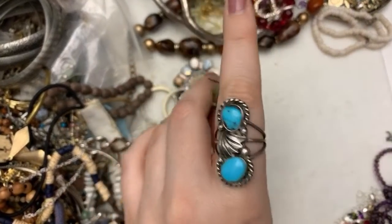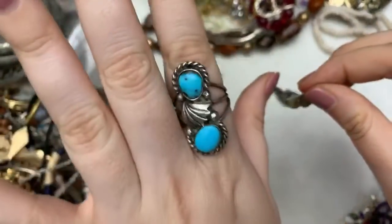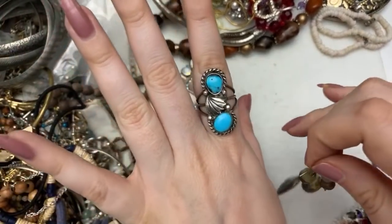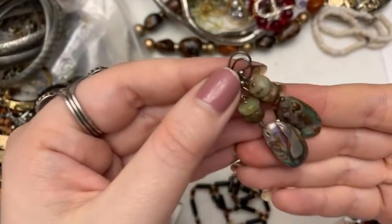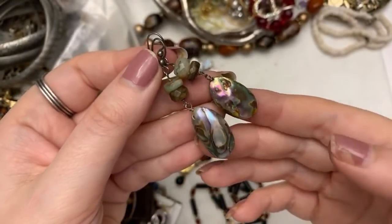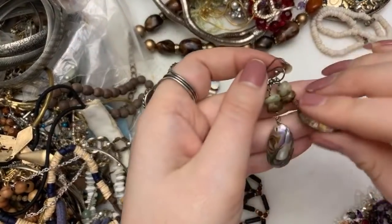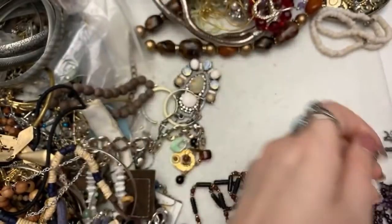I just got this today from Poshmark. I love it, and it actually fits me, which never happens with turquoise rings because my fingers are really big. These are so pretty — I love the shape of them, still in the shape of the shell. I love abalone.